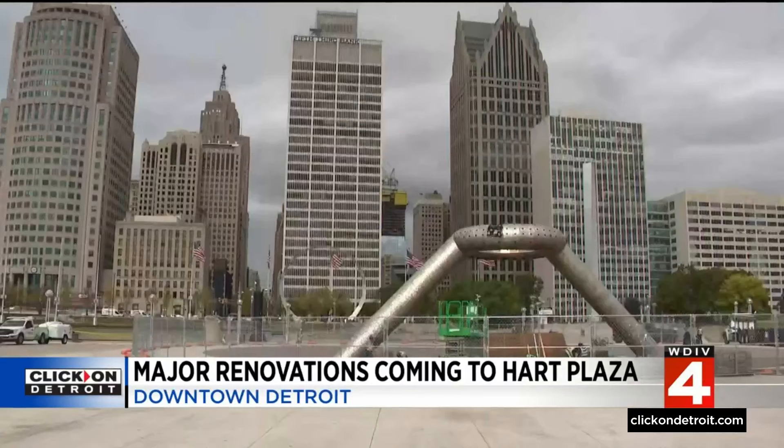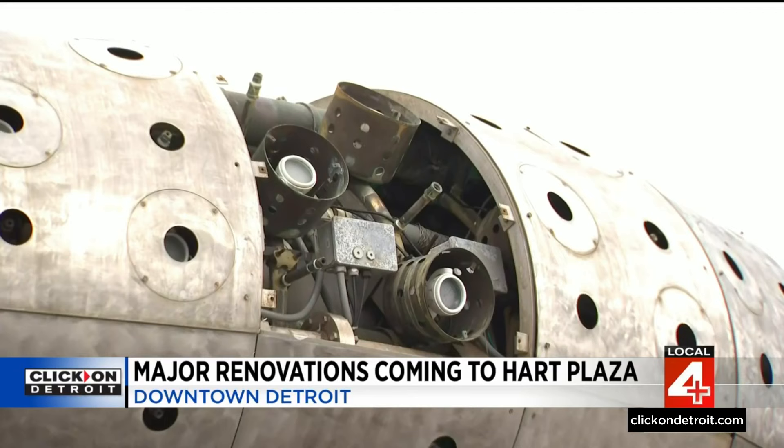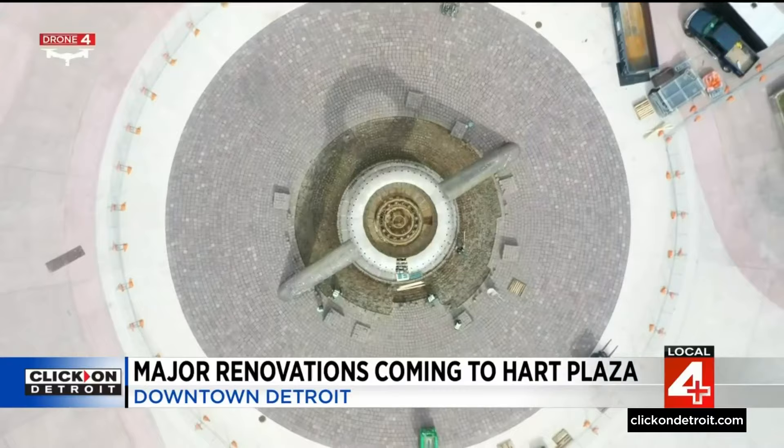The repair will actually kick off the city's renovation of Hart Plaza altogether — a multimillion-dollar job, all thanks to the American Rescue Plan Act. As for the fountain, it's going to take several months to finish the job. Director Counts calls it a win-win for Detroiters overall.